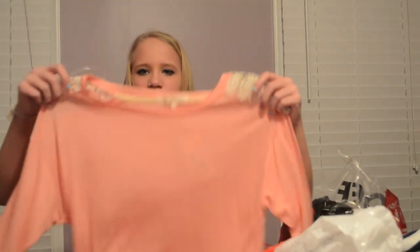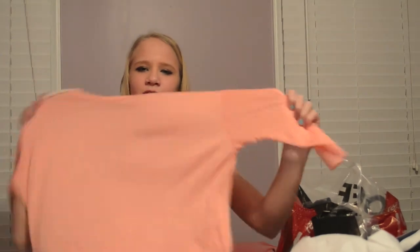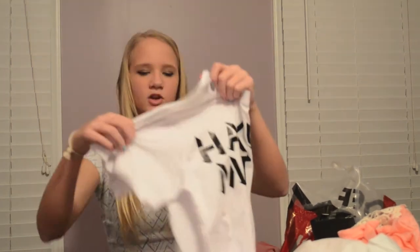Next is Macy's, where I got two things. First, a cute shirt by Rewind in a large — it's really soft with crochet detail on the sleeve and it's quarter-length. It's a pretty coral color, lightweight, and looks really cute on. The detailing on the shoulder just adds a little something. Then I also got a Hakuna Matata shirt — it's kind of a crop top, very basic, just says Hakuna Matata. It was only four dollars at Macy's — I just had to get it!